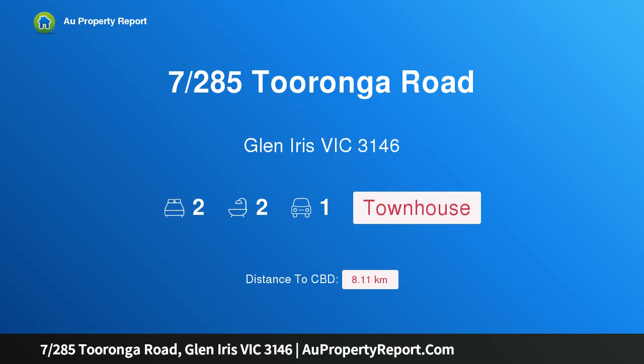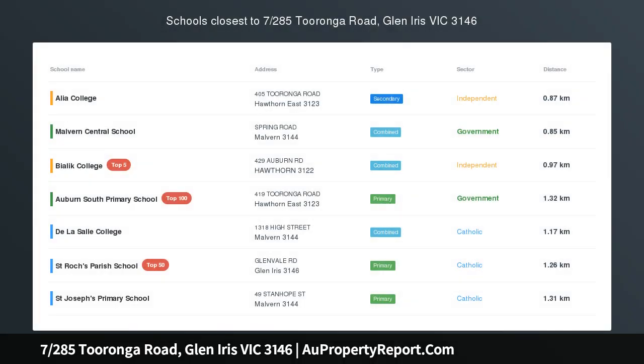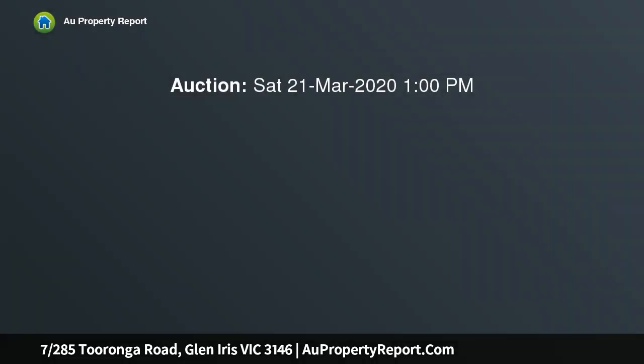I am glad to introduce property 7, 285 Tooronga Road, Glen Iris, Victoria 3146 — a luxurious escape close to everything. Commuter lifestyles don't get much easier, and investments don't get much less stressful, than that offered by this sleek townhouse.